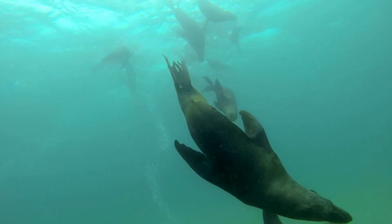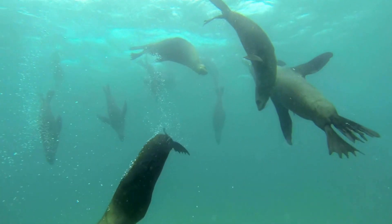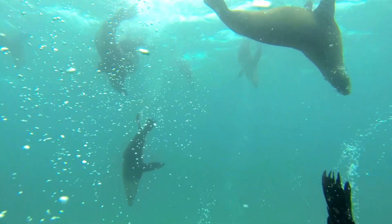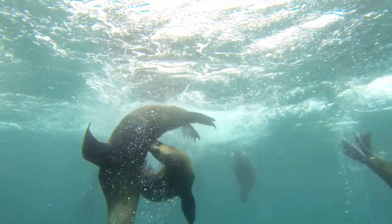Seals can see very well underwater, better than they do on land. Their special eyes help them see in the dark and in the deep sea. They also have a clear layer that covers their eyes and protects them from dirt and salt.